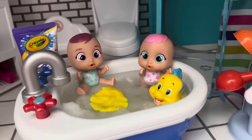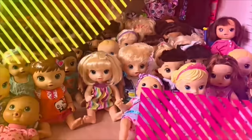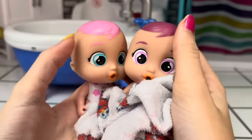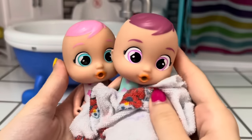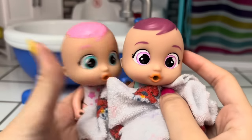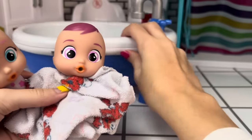Oh no, Maya! Hi, Mommy! Oh, hi, girls. Did you have fun at the pool? Yeah, but we need a bath now. Okay, I'll help you set up your bath.